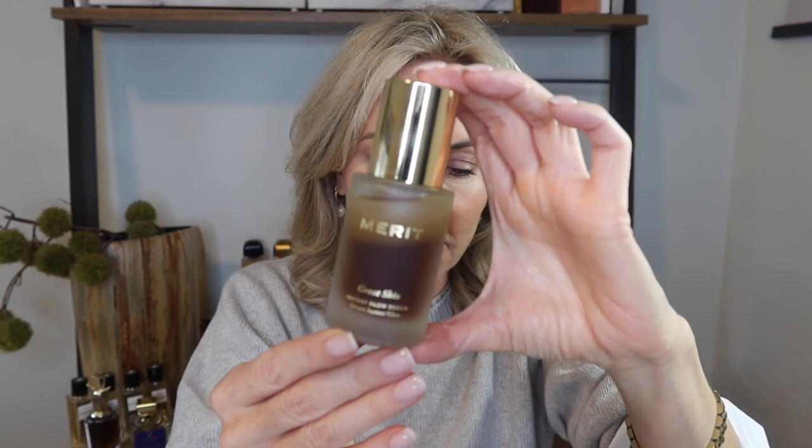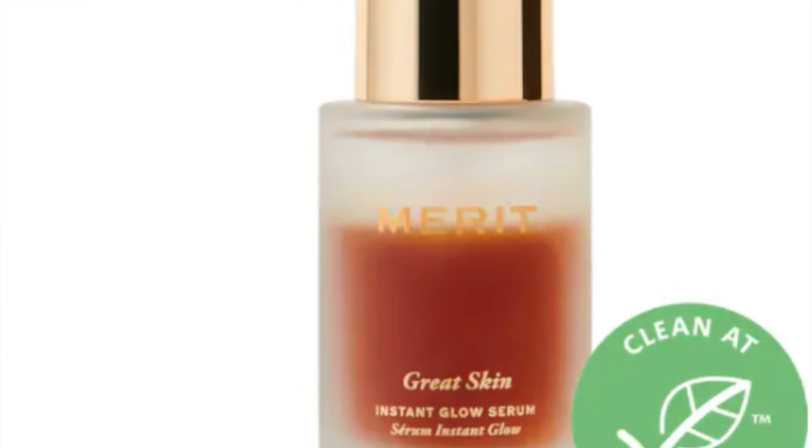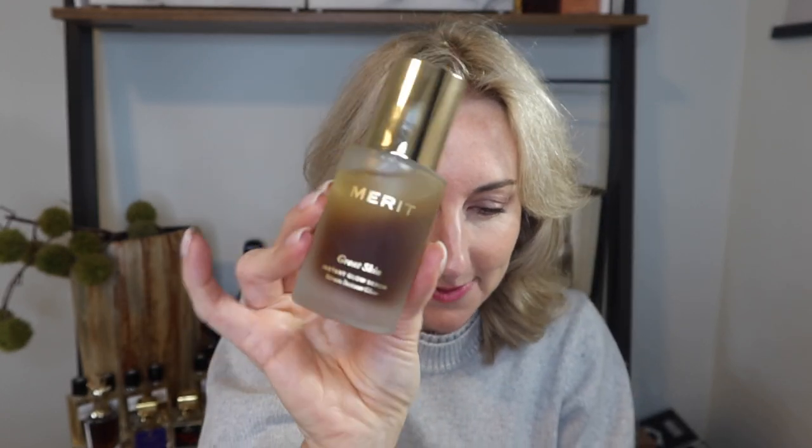I've just recently discovered a new product from Merit called the Great Skin Instant Glow Serum with Niacinamide and Hyaluronic Acid. I am so in love with this. It's a bi-phase formula so you shake it up a bit. It is super lightweight, going to make your skin feel very plumped up, and gives it a nice natural glow. I've been using it as a serum but also as a primer — today I'm just wearing this with a bit of concealer because it gives your skin the most gorgeous healthy glow.